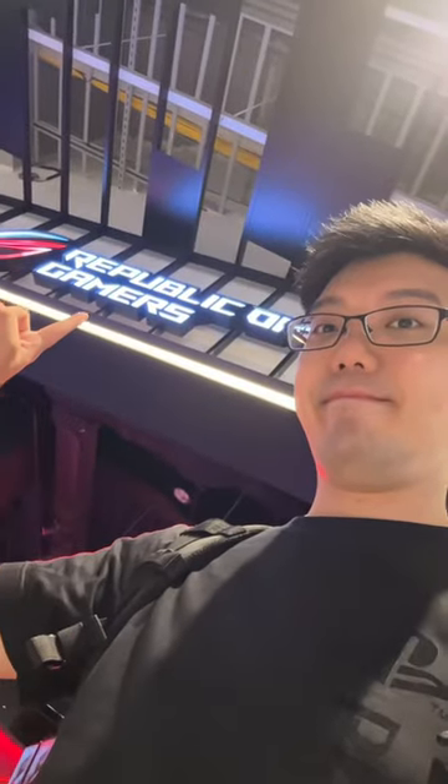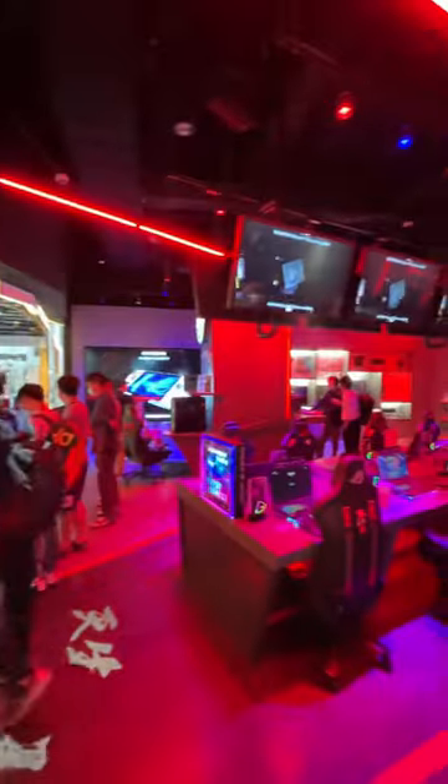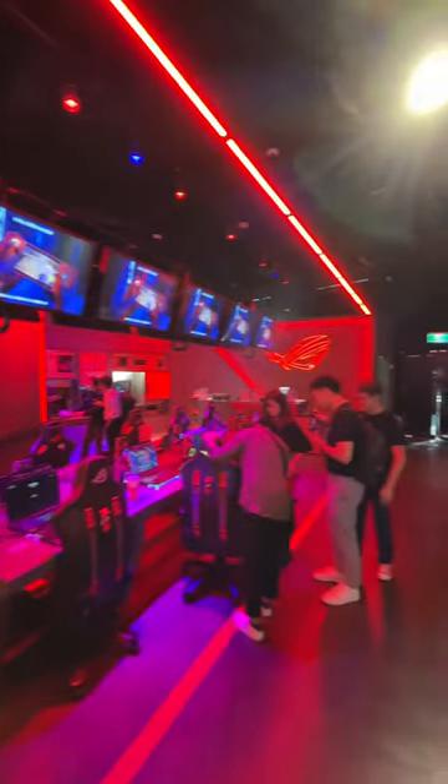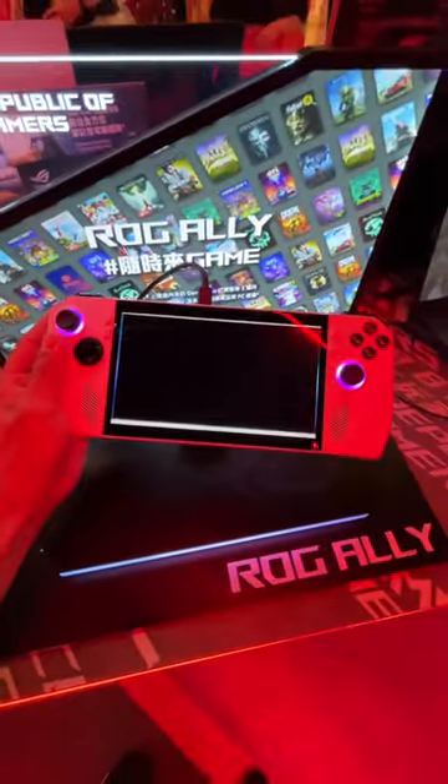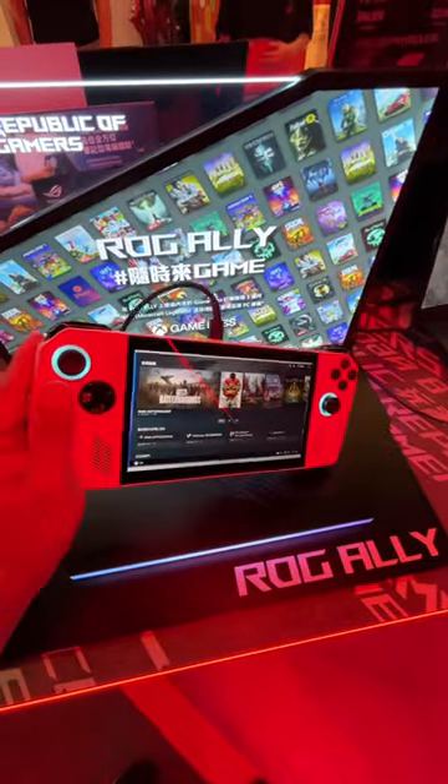We are here at Sintran in Taipei, checking out the ROG Flagship Store on the first floor. There's just so much here. If you want to try out the ROG airline, there's no better place than here, and for those of you who already pre-ordered, it will come with this custom carrying pouch as well. Fancy.